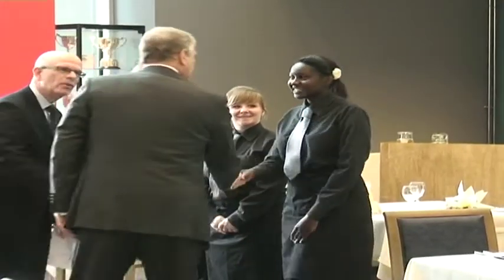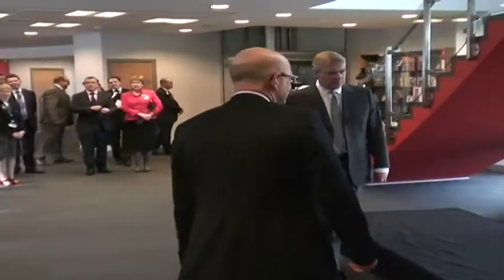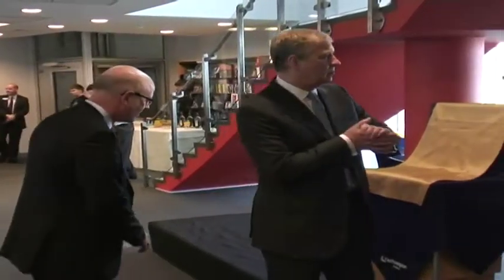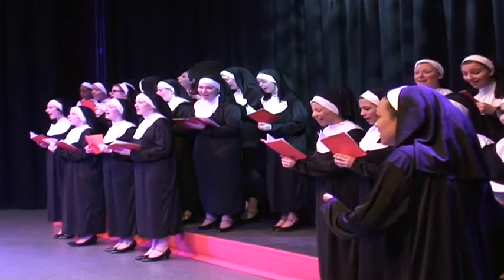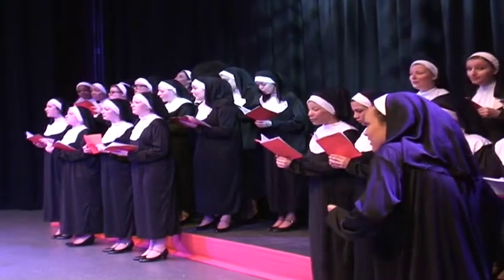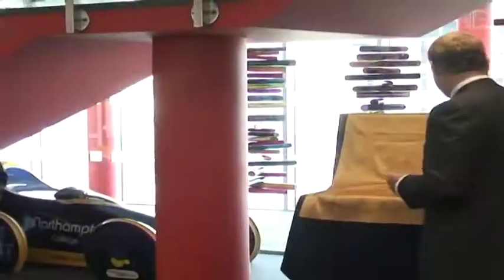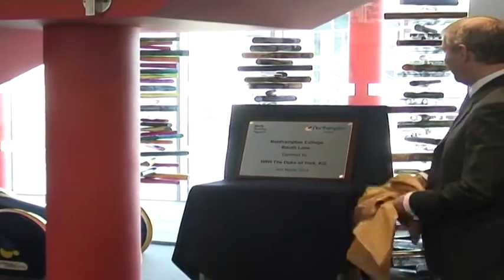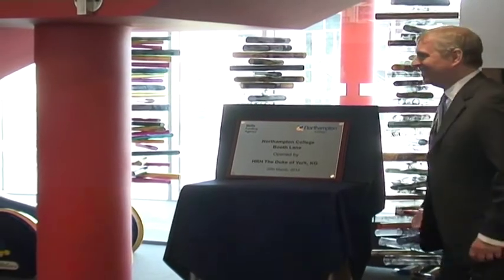The Duke of York, Prince Andrew, visited Northampton College on Tuesday to officially open the first part of its newly designed Booth Lane site. After being greeted by students, the Prince took a tour of the building and watched a performance by a group of students dressed as nuns. He went on to reveal a plaque in the college's library to mark the official opening. His visit to the college followed a tour of Cosworth Engineering.